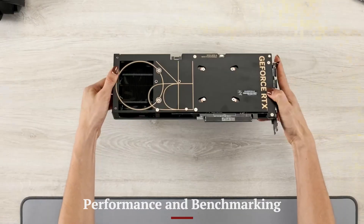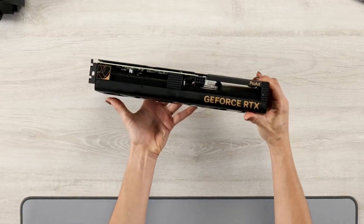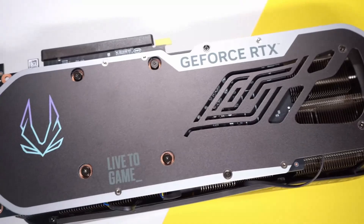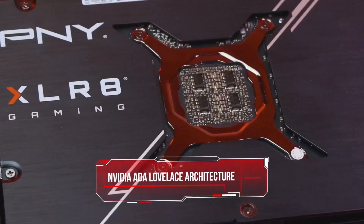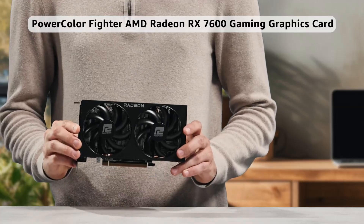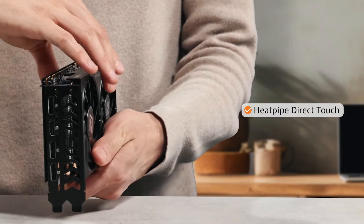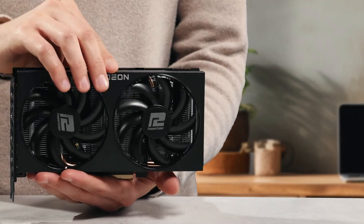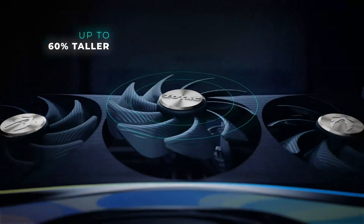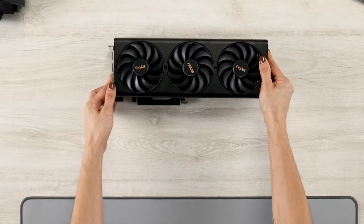Performance and benchmarking: The RX 8000 series redefines performance with significant improvements in ray tracing, AI acceleration, and rasterization. Benchmarks showcase its ability to handle 4K and even 8K gaming with ease, delivering buttery-smooth frame rates and vivid visuals. Its enhanced compute units and larger memory bandwidth provide unparalleled performance for AAA titles and demanding applications. The RX 8000 series also excels in productivity tasks, making it an excellent choice for creators and professionals.